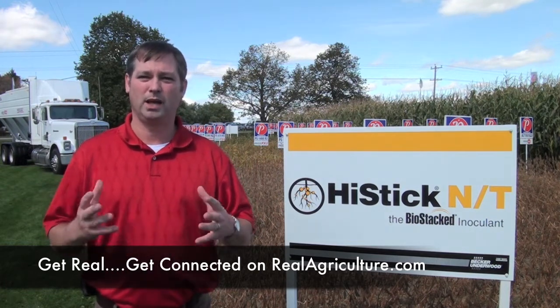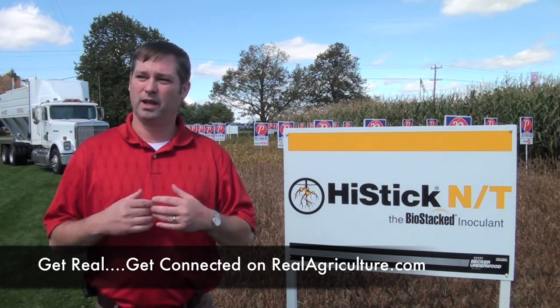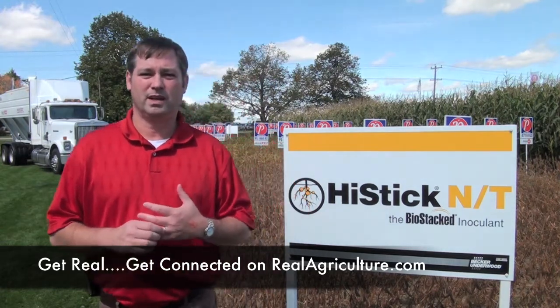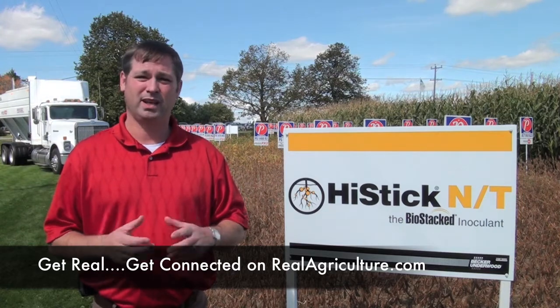Our third formulation can be applied by the seed company, and it comes in the package seed — in the bag or the tote. It's very convenient for the grower because he doesn't need to apply any more inoculant; it's all there. And it also provides a long on-seed shelf life, so the grower knows that the inoculant, when he's planting it, is fresh.